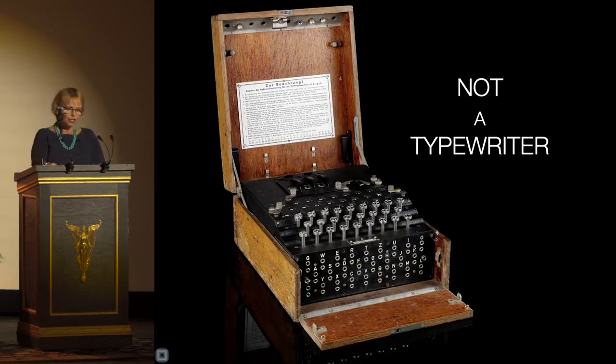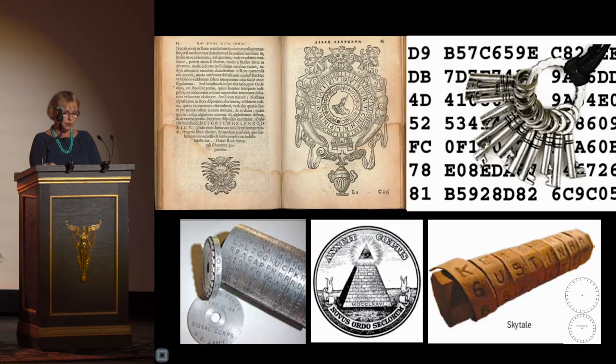During the Second World War, German military communications were protected by a code thought to be unbreakable. The cipher was so complex that cracking it would take more combinations than there are electrons in the universe. Here's the story of how Hitler's code was broken, in no small part due to the fallibility of human nature.